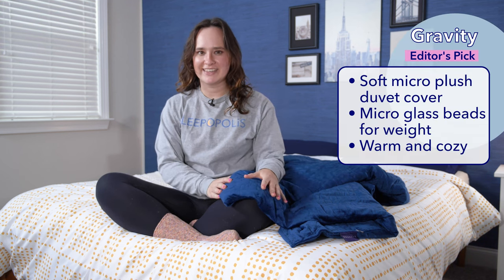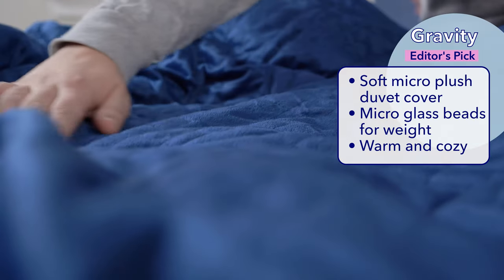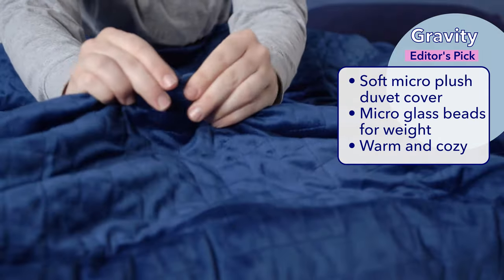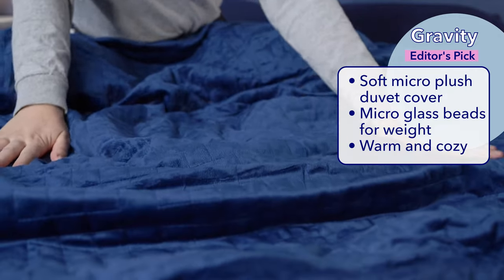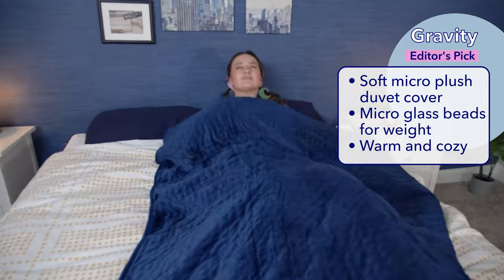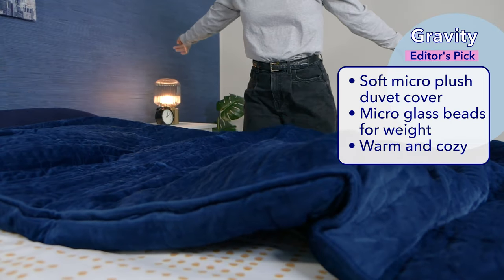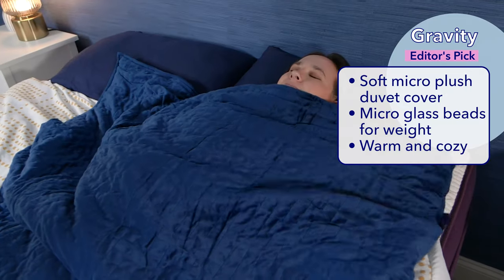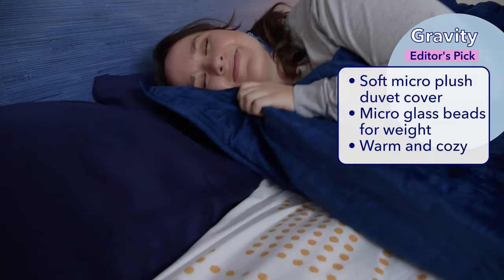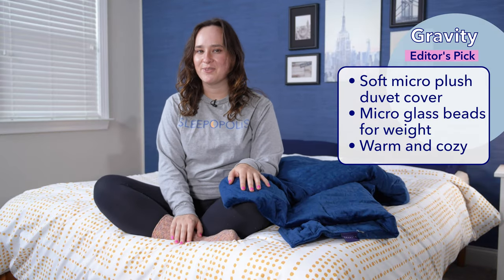Let's kick things off with my top pick of the year, the Gravity weighted blanket. The Gravity weighted blanket has a super soft micro plush duvet cover that is removable and machine washable. The blanket uses micro glass beads for its weight, which are so tiny that you can barely feel each individual bead, and mixed in with the beads is batting fill which prevents the beads from rolling around or clinking together. Overall the Gravity has a super high quality feel — super warm, cozy, and excellent weight distribution. You can definitely feel the deep pressure touch at work with this one. I like the Gravity so much that I think I'm going to take it home with me after this review.